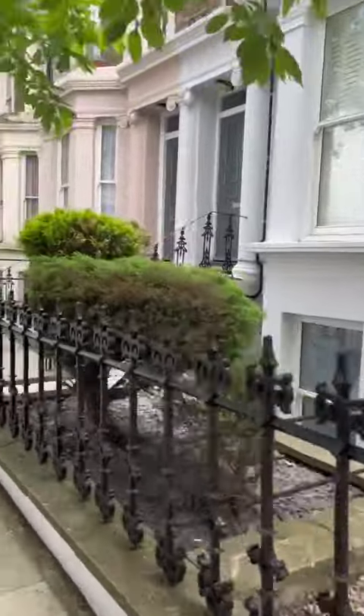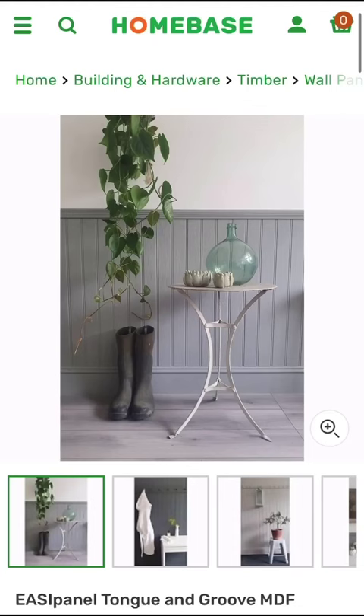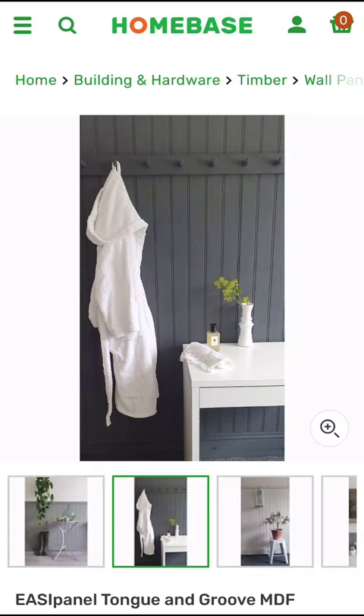These are the details that make a modern home feel more traditional. Cornicing and panelling. Modern homes tend to be a plain box rather than have lovely panelling or cornicing detail. Good news is you can buy wall panelling and cornicing detail and fix them relatively easily with adhesive.